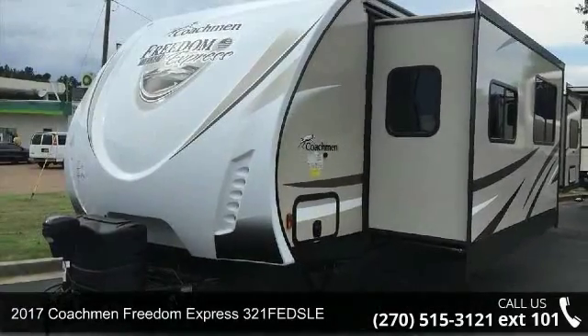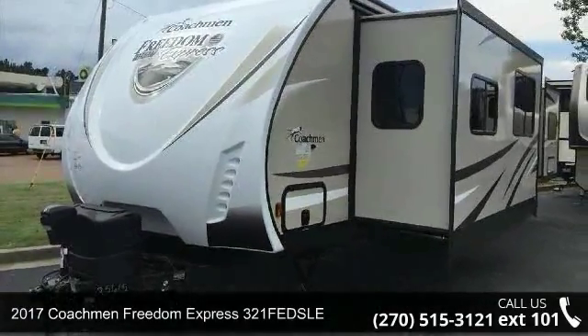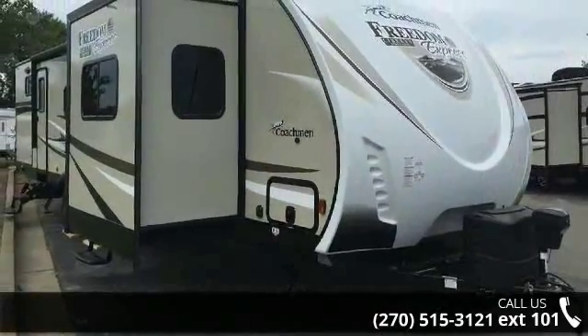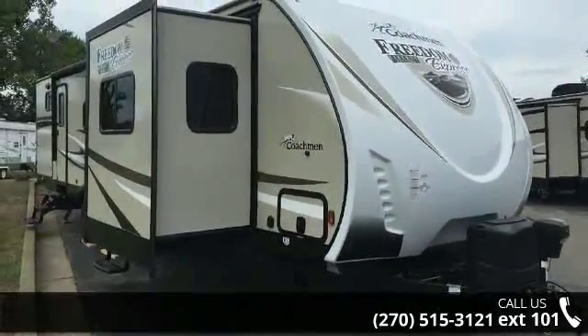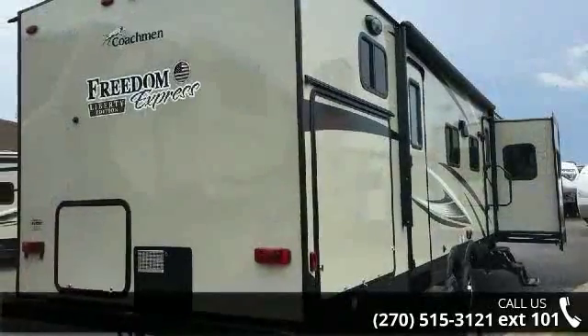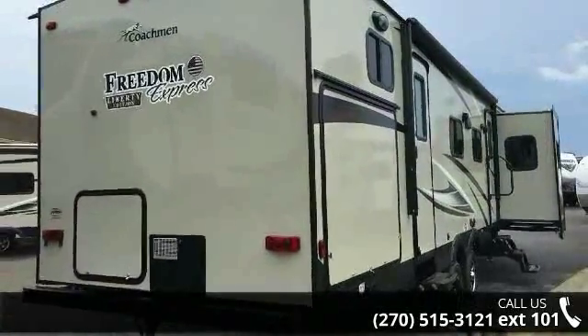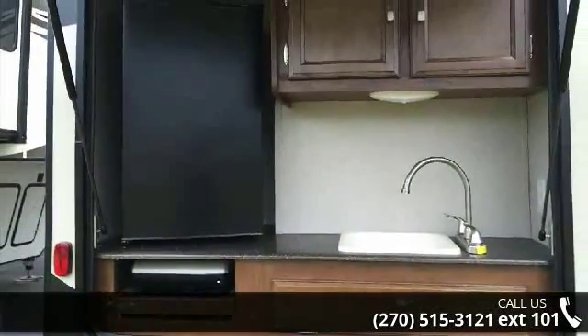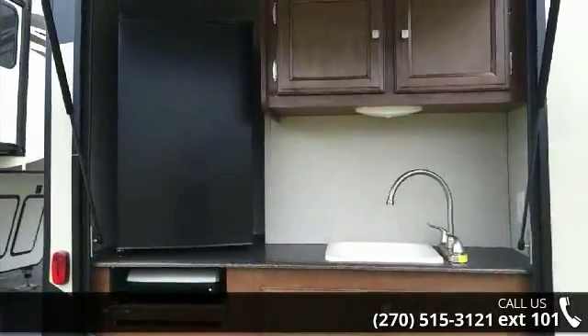Travel in style with this 2017 Coachman Freedom Express 321 Fettel. Whether you are planning on vacationing, adventuring or just relaxing, this travel trailer does it all. This unit is perfect for those looking to maximize fuel efficiency but maintain all of the conveniences of a well-appointed, feature-packed RV.